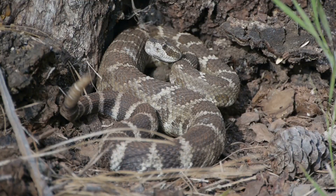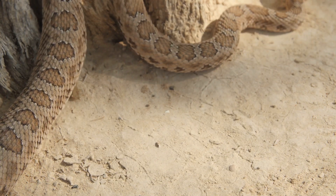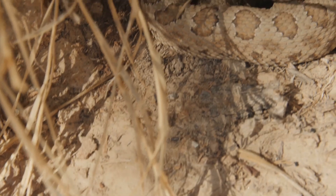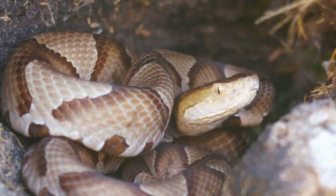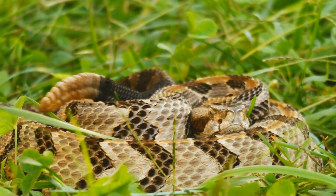Rattlesnakes are also masters of camouflage. Their intricate patterns and colors help them blend seamlessly into their surroundings, making them excellent ambush predators. They lie in wait for the perfect moment to strike their unsuspecting prey. Speaking of their strike, rattlesnakes are incredibly fast — they can snap out at their prey in just a fraction of a second.